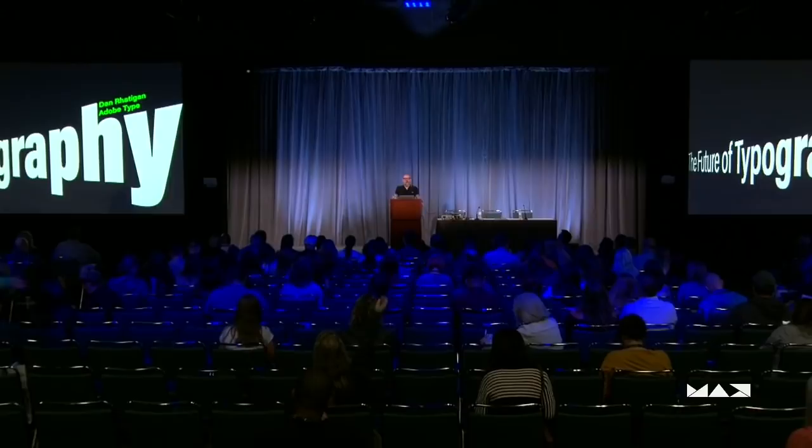Hi. I'm Dan Radigan. I'm the senior manager of Adobe Type Development. I work with the Adobe Type Team, who you may have heard something about our Adobe Fonts project that just happened.